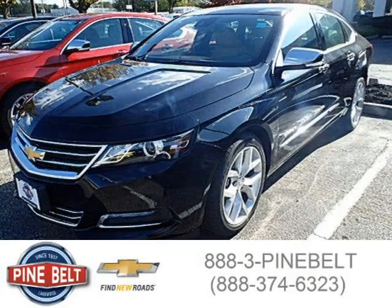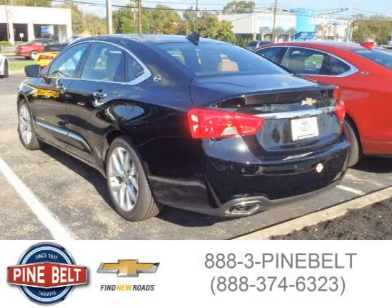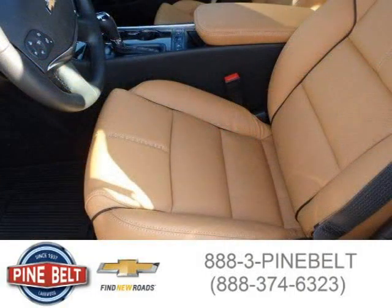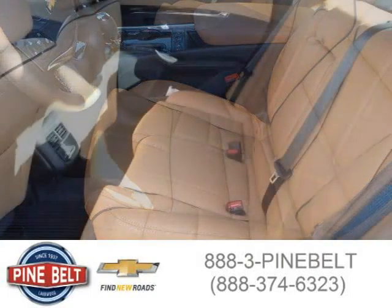This 2015 Chevrolet Impala sedan is located in Lakewood, New Jersey and had 4 miles on it. This sedan has a beautiful black exterior paint color which is complemented by a Mojave Jet Black interior color. For more information on this great sedan please click the link below.